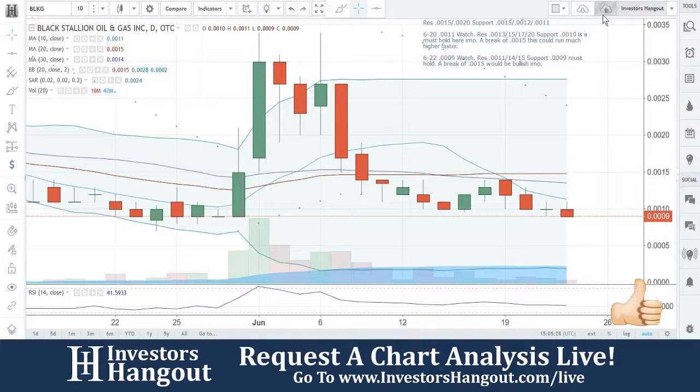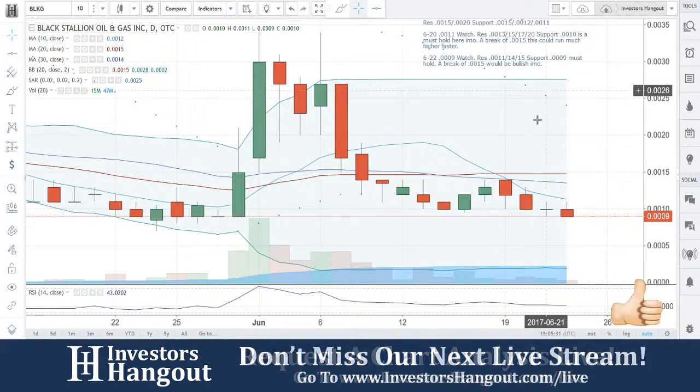BLKG — remember, if you follow the stock, hit that like and subscribe to stay updated with all the hot stocks that we cover. And check us out live at investorshangout.com/live.